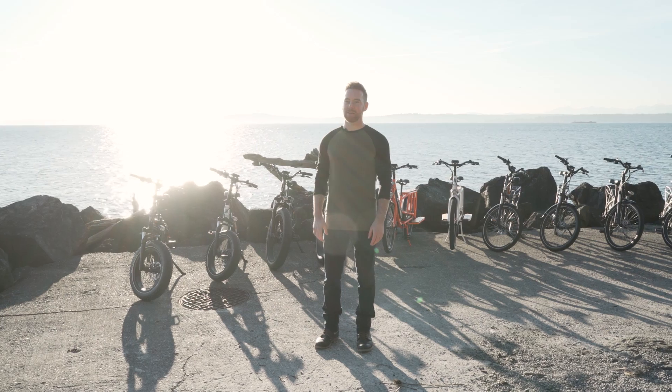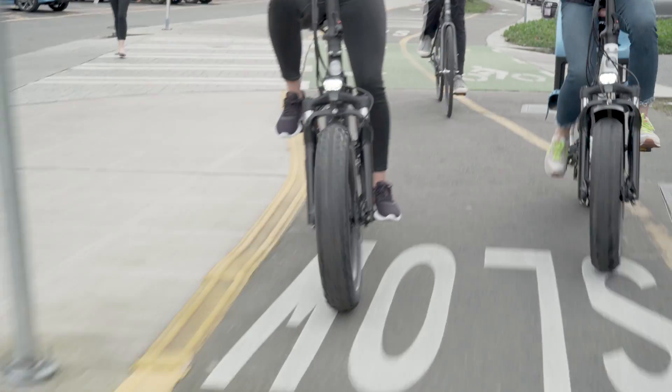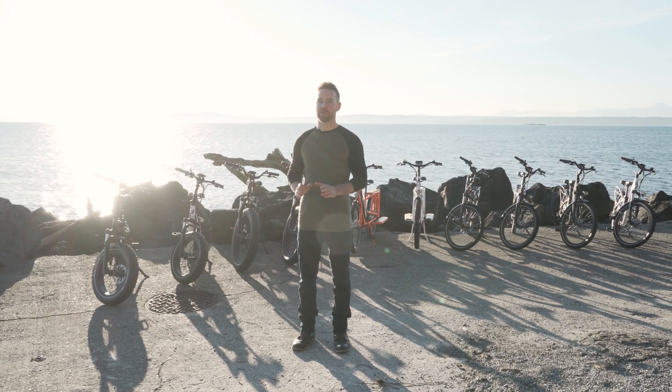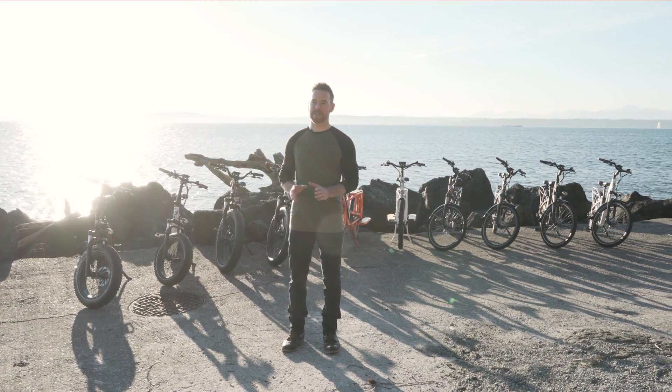We've updated the frame design to mount the controller above the bottom bracket to enhance serviceability, and the high torque 750 watt geared hub motor matched with the folding frame and stem makes the Rad Mini a rugged space saver.